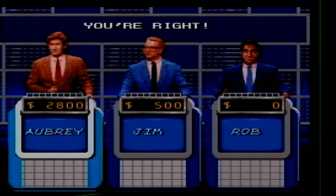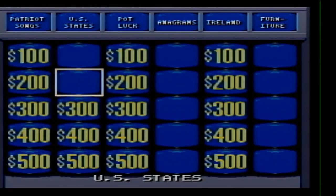We'll be right back, folks. I've got to go take care of something. I'll be right back. Okay, everybody, we're back. I'm going to continue with U.S. States for 300.